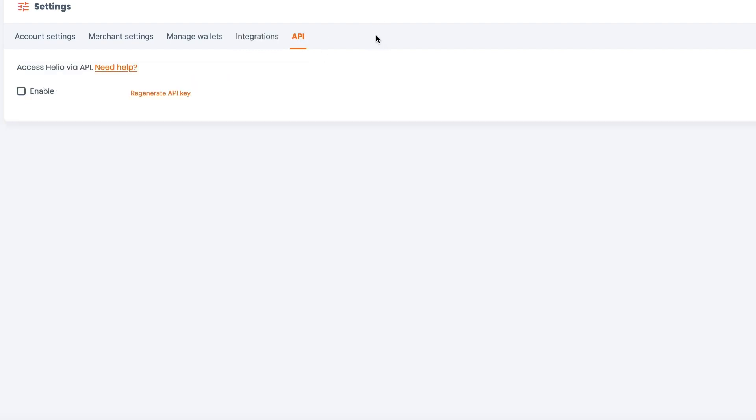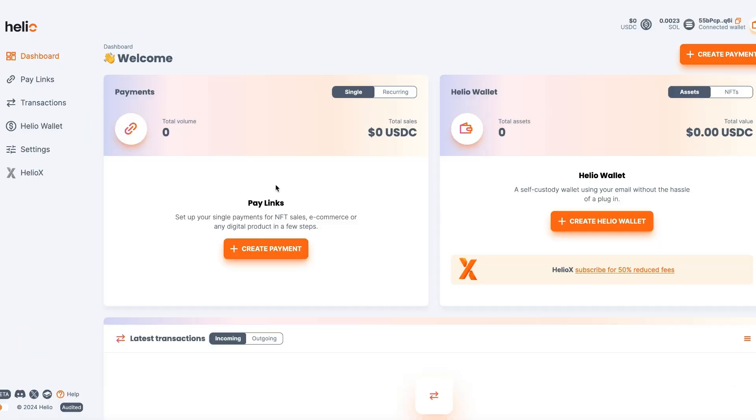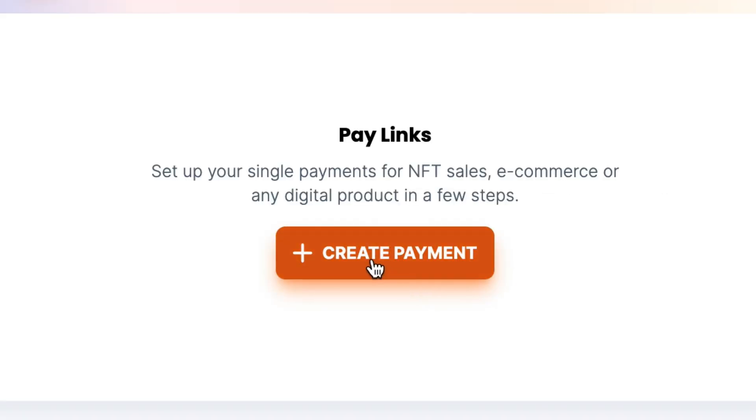There's also an API which allows you to connect HelioPay to many different other applications. But for now, we're just going to go back to the dashboard and create a payment page. Right here we have Payment Links — I'm going to click Create a Payment.